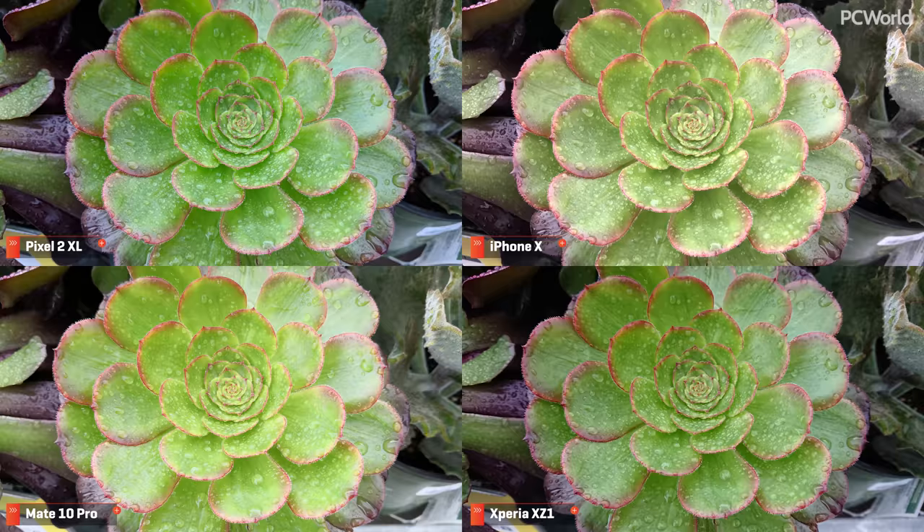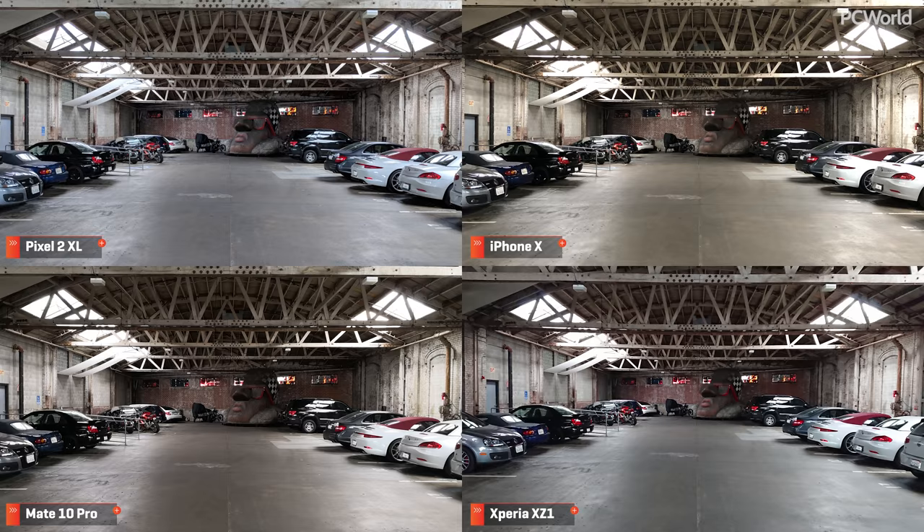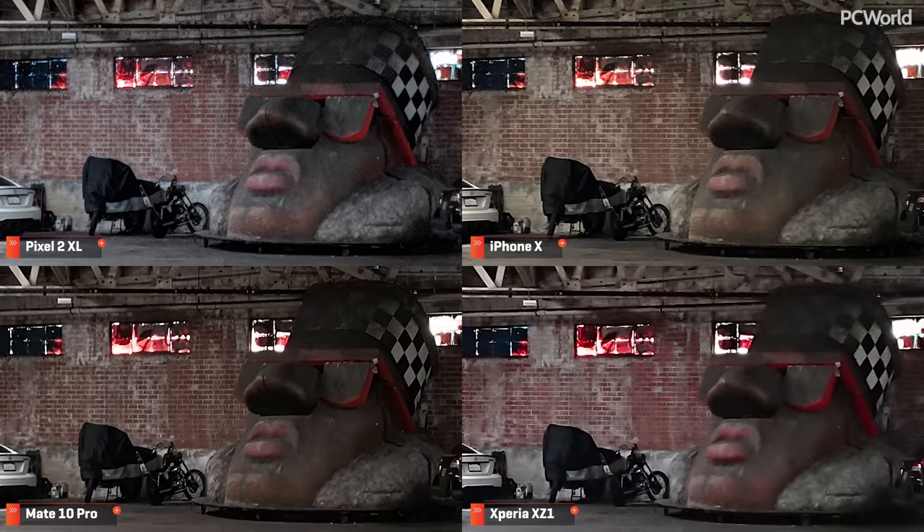Now let's move on to this macro shot. Zooming in and focusing on the tiny hairs along the edges, we see that the Pixel 2 is amazingly detailed. The iPhone and XZ1 feel blurry in comparison, which is once again sad for the Sony phone. The Mate 10 really does keep up with the Pixel 2, but loses some of the texture on the leaves. This next photo in a garage reveals how noise reduction can strip away detail. The Mate 10 once again reminds me of what we used to see on LG phones, with aggressive noise reduction resulting in blocky shapes in the window. The XZ1 does even worse, losing detail in the bricks as well. The iPhone X does pretty well in this situation, but I still prefer the Pixel 2's grain patterns and clarity.